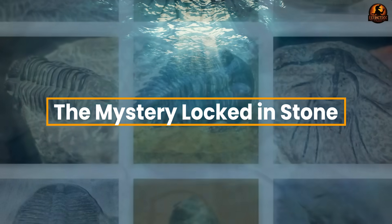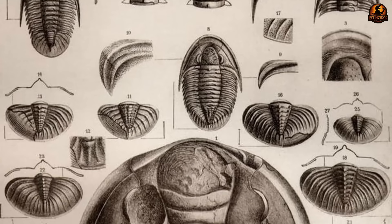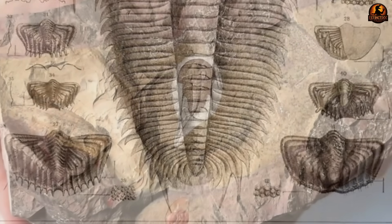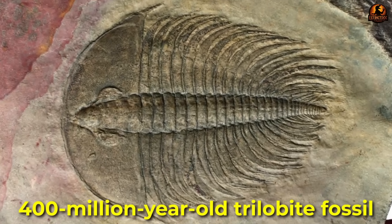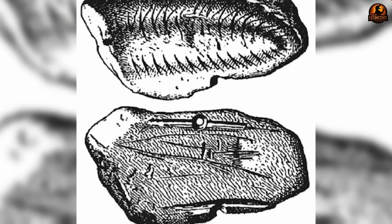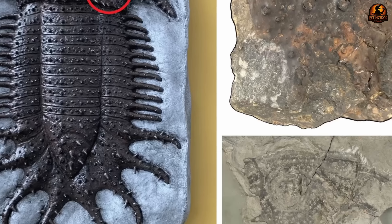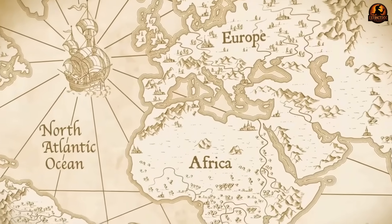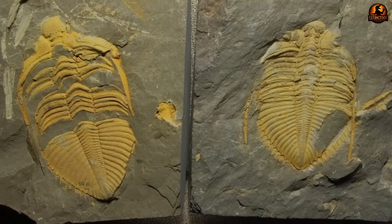For a very long time, trilobite fossils told only part of the story. What usually survived after hundreds of millions of years was their tough armoured shell and nothing more. These empty outlines piled up in huge numbers across rock layers worldwide, but they gave scientists little sense of what lay beneath. It was like being handed a collection of empty suits of armour without any trace of the warriors who once wore them. Paleontologists could measure the ridges, count the segments, even study the way the shells moulted, yet the crucial details of how these animals actually lived remained locked away.